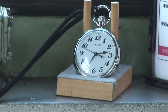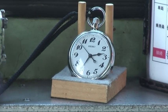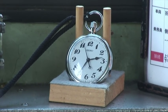Every driver has their own personal pocket watch, which is issued to them when they start work. It's synchronised when they sign on, and they use it to make sure the trains leave to the second.